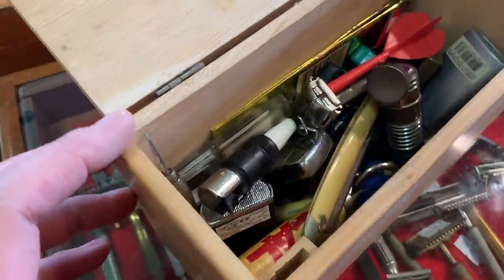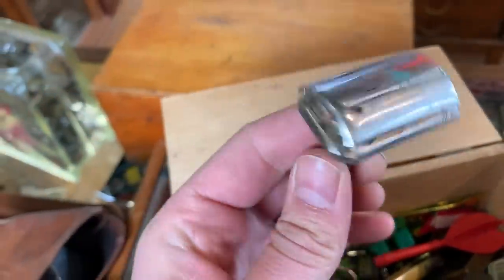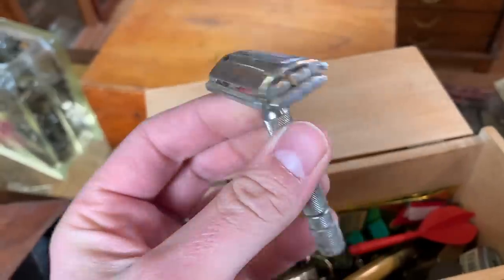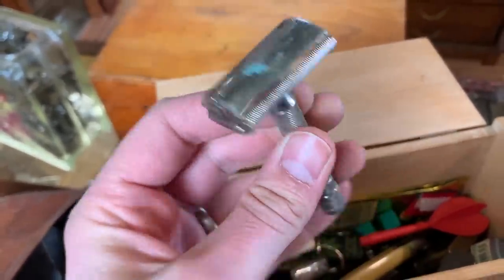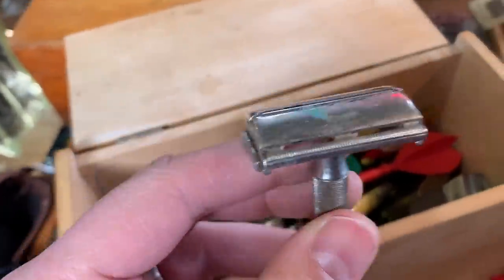I spot this right away — that's a Gillette safety razor. It's not what they would call adjustable, which would be more collectible, but it is a nice safety razor. Probably once it's cleaned up, a $20 to $30 kind of piece.